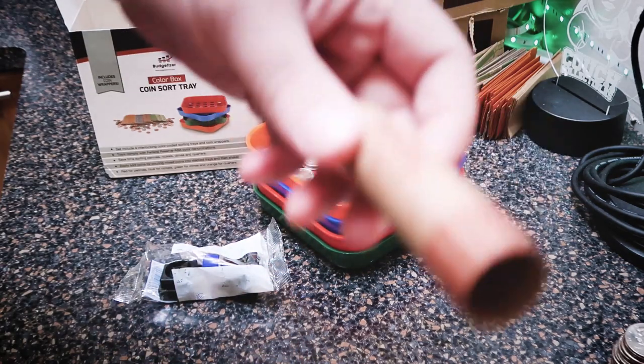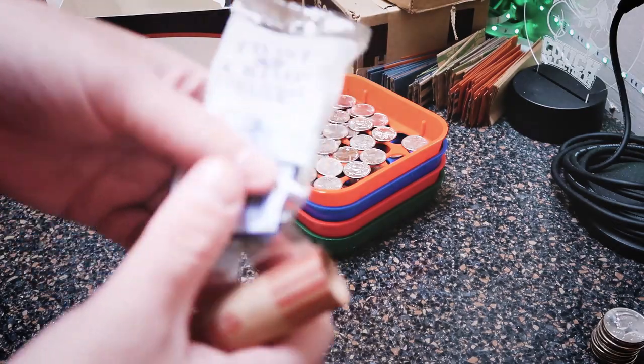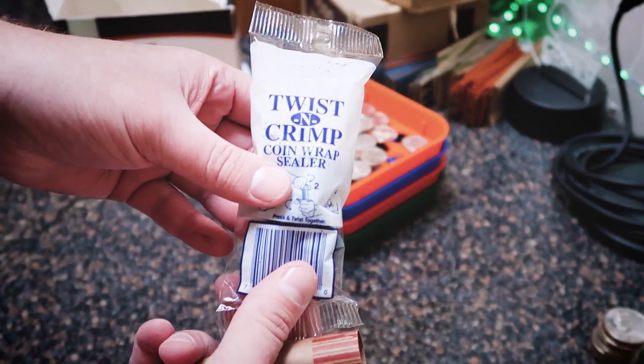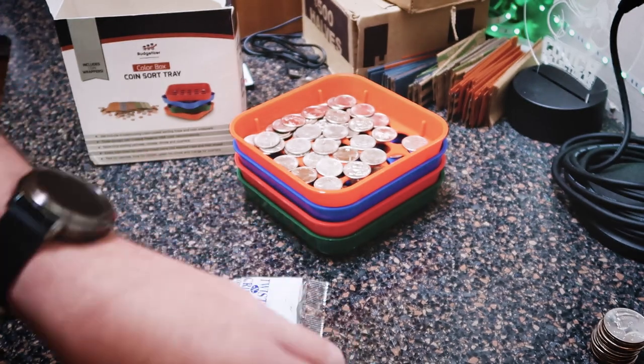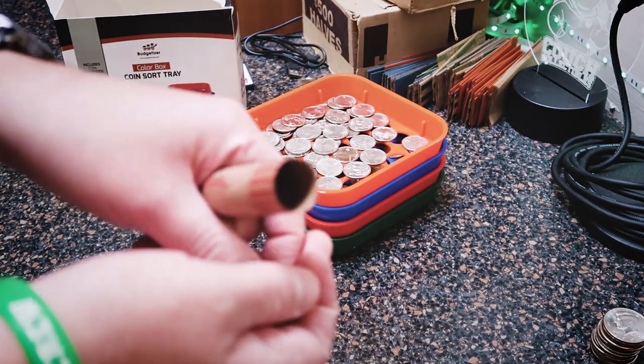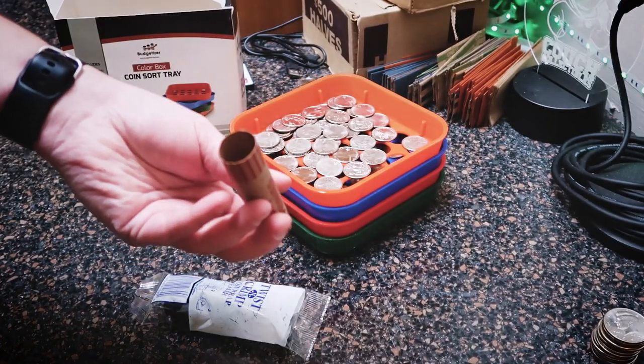This is going to be my favorite part because I've never used one of these. Next we're going to test out this twisting crimp sealer. Since I've never actually used one, it's going to be fun to see how it actually works and how legitimate it looks once you get the end crimped up.